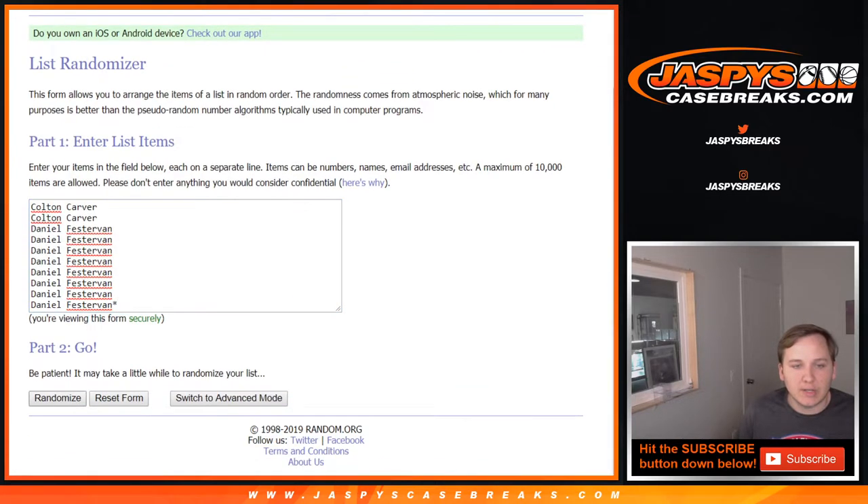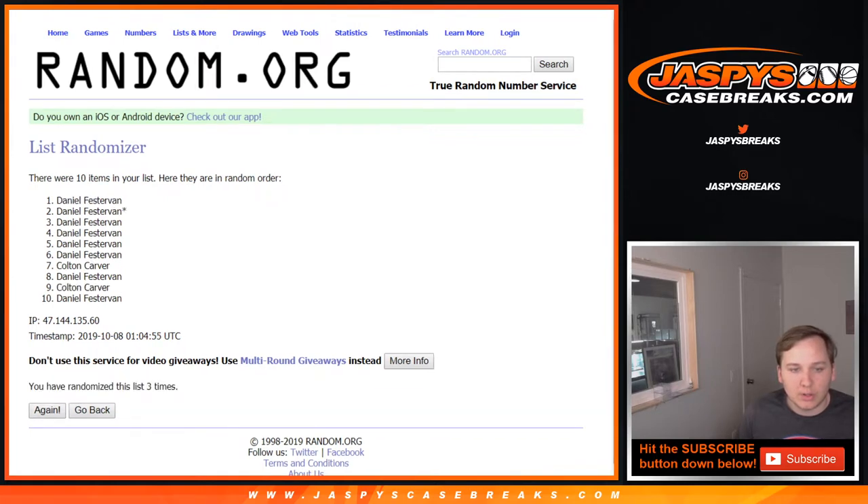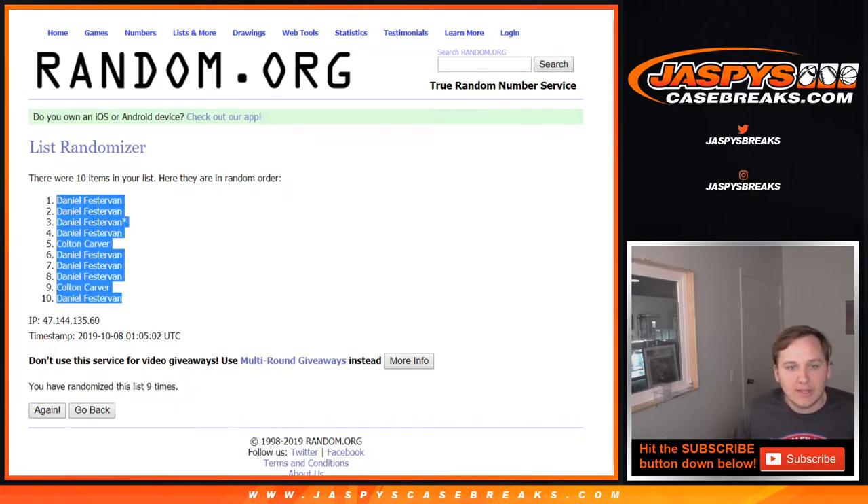So 6 and a 3, 9 times — counting out 1 through 9. Daniel to Daniel.